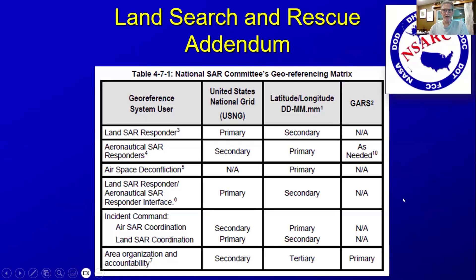The U.S. National Grid has been adopted by the National Search and Rescue Committee — it's in the land search and rescue addendum. They show for different applications which system to use. Land search and rescue will use the U.S. National Grid as the primary location referencing system; secondarily, degrees/minutes/decimal minutes. Aeronautical search and rescue has the opposite — primary is lat/long, secondary is U.S. National Grid. However, the notes specify that aeronautical resources supporting a ground operation will use the primary location referencing system of the ground force, which is the U.S. National Grid.